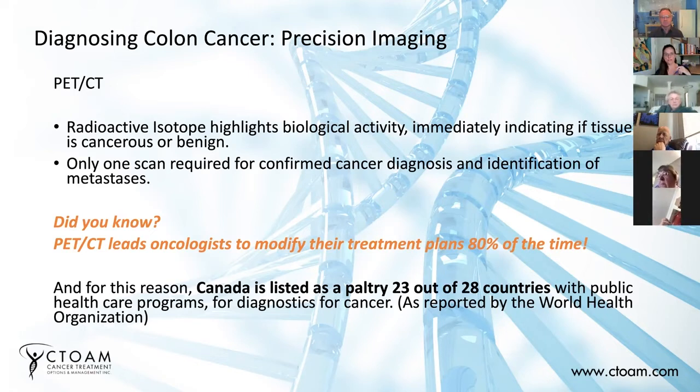we are listed out of 28 countries that have public health care programs as 23rd. That's not at the top — that's near the bottom for the way that we diagnose and monitor cancer.